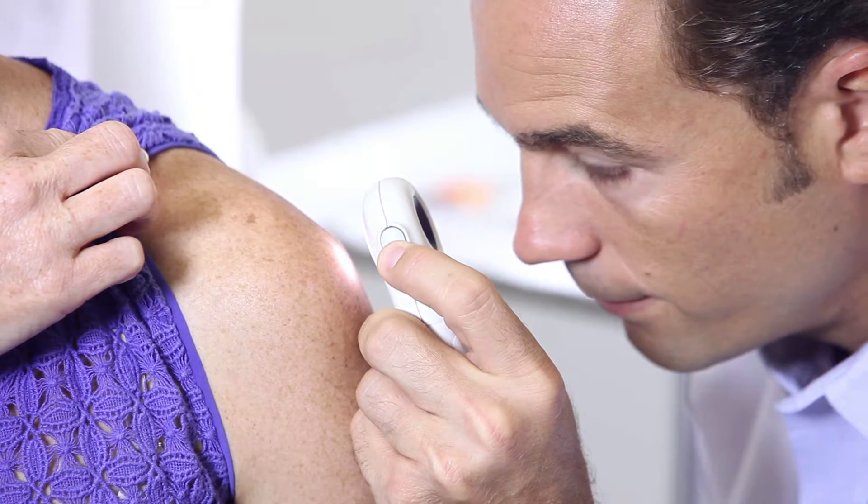Thousands of Arizonans each year are diagnosed with skin cancer, and for most of those patients surgery is still probably the fastest and most effective option for managing that disease. However, there's a significant number of people who have cancers on the face where having incisions around cosmetically sensitive areas may not be the most desirable form of treatment.